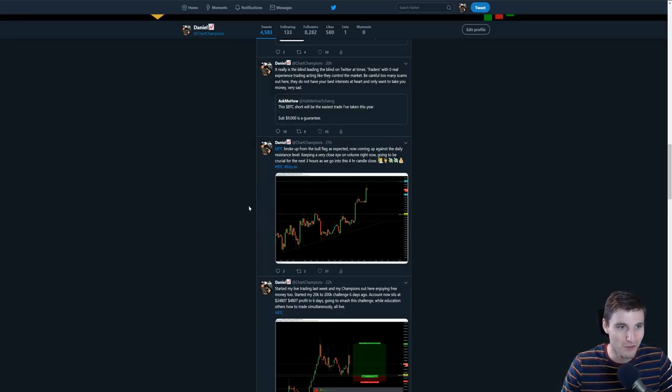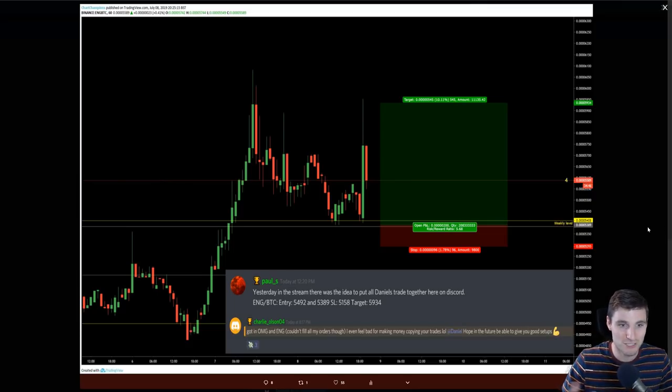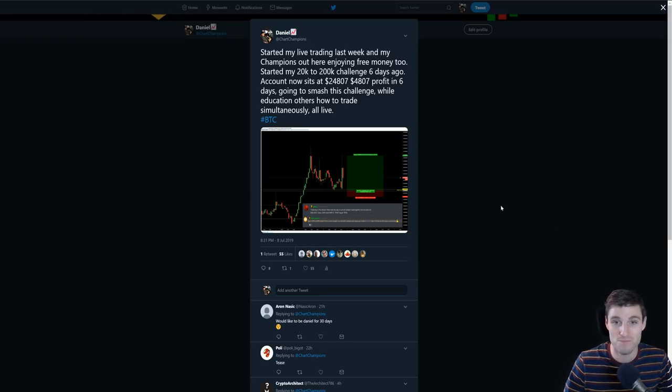I'll give an update as well because I had a lot of questions about this. For my champions group over on chartchampions.com, I'm doing a 20k to 200k challenge. This was started seven days ago. One of the calls literally got the bottom to the top — perfect. I started the challenge one week ago on 20k, and we're now sitting at 26k. That's 6k in seven days — pretty good going so far. It's all really for education — everybody can watch me live trading, live scalping, doing those trades live while simultaneously educating others on how I trade and how I'm making profits throughout the day.